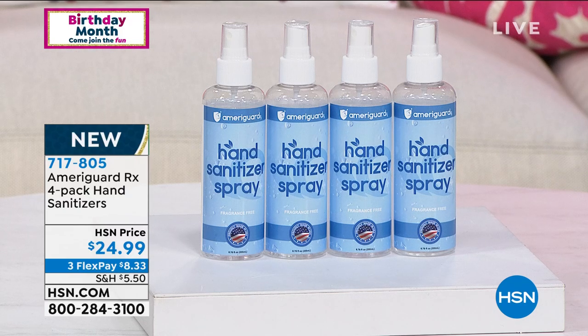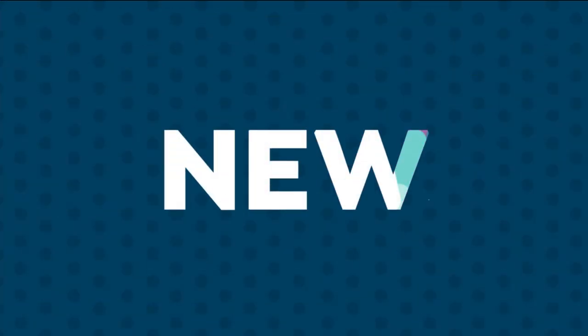Not all sanitizers are the same — a conversation we probably wouldn't have had a year ago. But this helps reduce bacteria that potentially can cause disease with 80% ethyl alcohol in each one of these hand sanitizers. It's a convenient spray bottle. With four, put one in your car, your purse, your house, your work. $24.99, item number 717-805. AmeriGuard is new here at HSN, and we're so happy to bring this hand sanitizer.